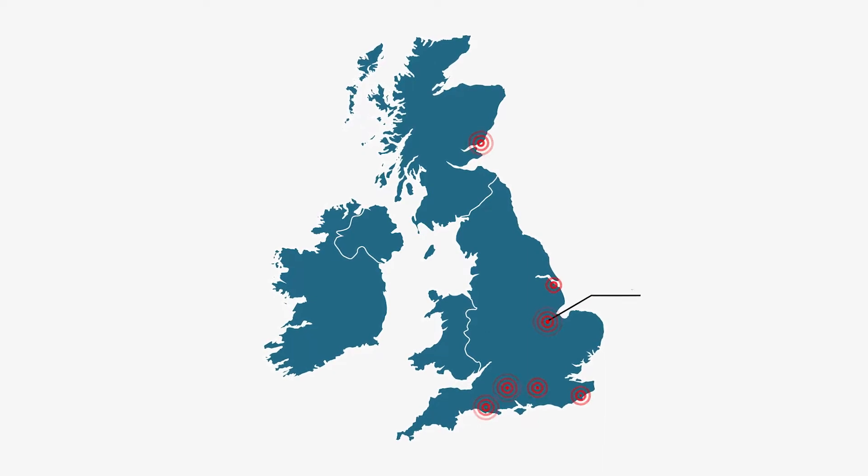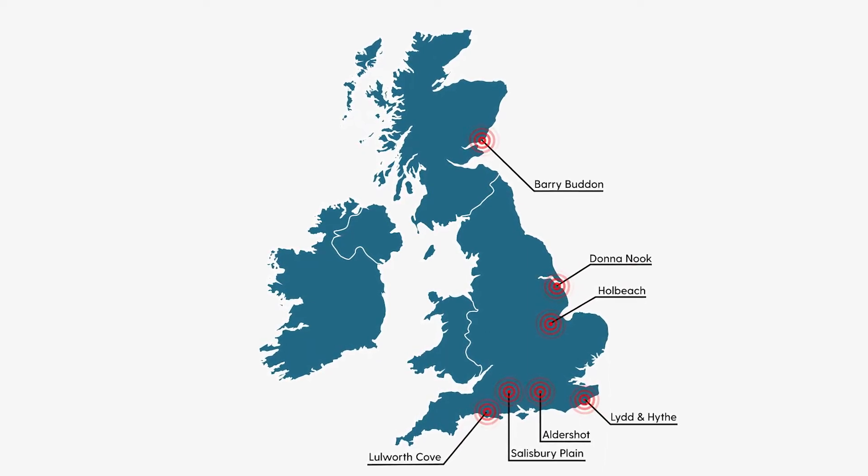The Lulworth Ranges, Donna Nook, Hole Beach, Lyddon High, Folkestone, Barry Budden in Scotland.